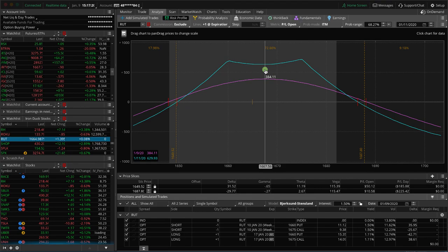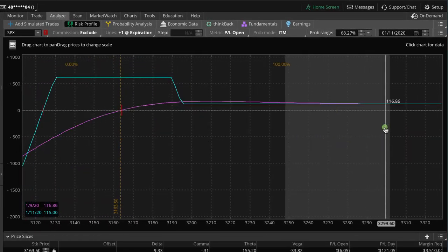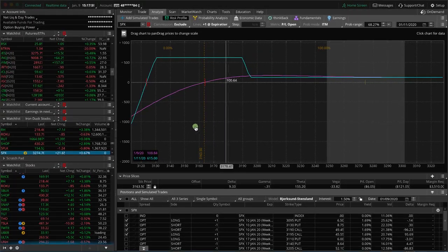For SPX we've also got an iron duck — price has obviously run higher so there's very little chance of getting back to our max profit area. We tried to bail on this one and get out for more than break-even profit but didn't get filled, so we'll just go ahead and let this one expire. Remember, SPX is a European style option so you don't have to worry about assignment. We'll just let it expire and book that break-even profit — smaller profits when we get this massive grind higher, but still profitable nonetheless.